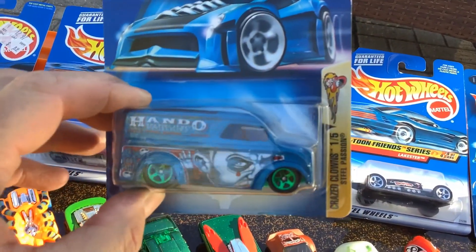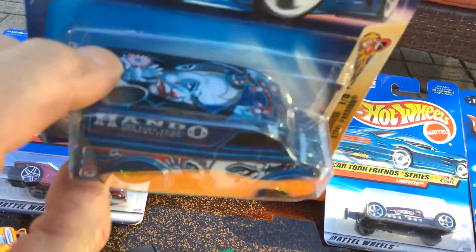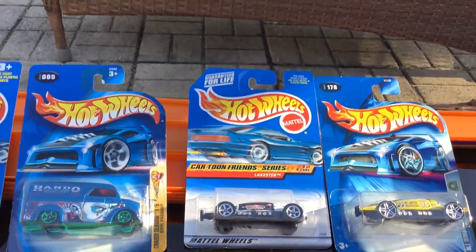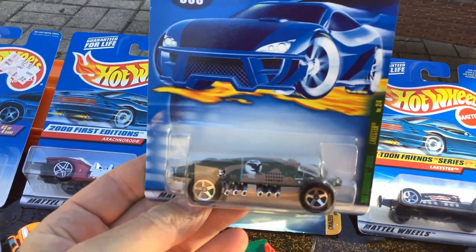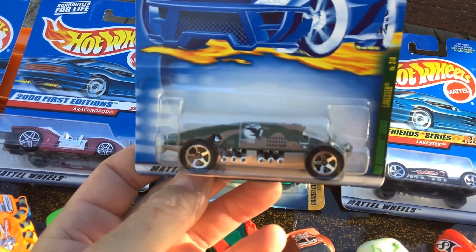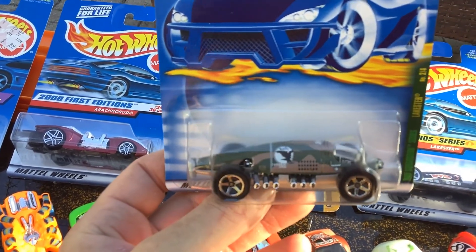Picked up this one — I'm really excited about it and I'll show you why in a minute. Steel Passion from the Crazed Clowns. Look how scary he is, and that card is like pristine. Now, Lakesters — I went to go register this one for the race because the category was fantasy cars, but I brought it up and they said it was banned. I guess it won last month, so I missed that.